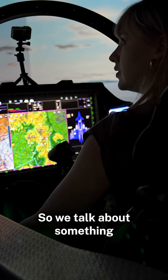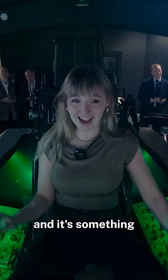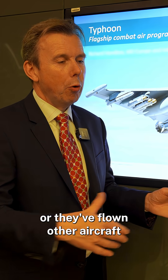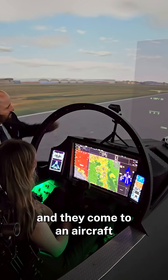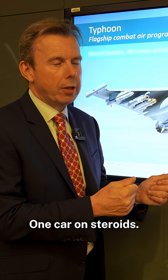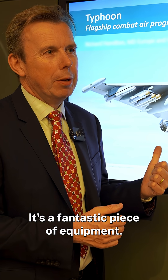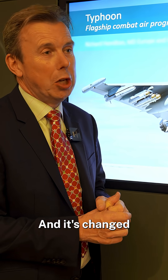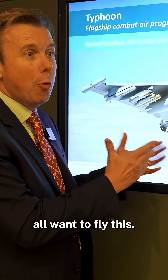We talk about something called the Typhoon Smile. It's something that happens to every pilot, whether they've just come through training or they've flown other aircraft. They come to an aircraft that is like a Formula One car on steroids — a fantastic piece of equipment. It's changed the nature of the Royal Air Force. Young pilots all want to fly this.